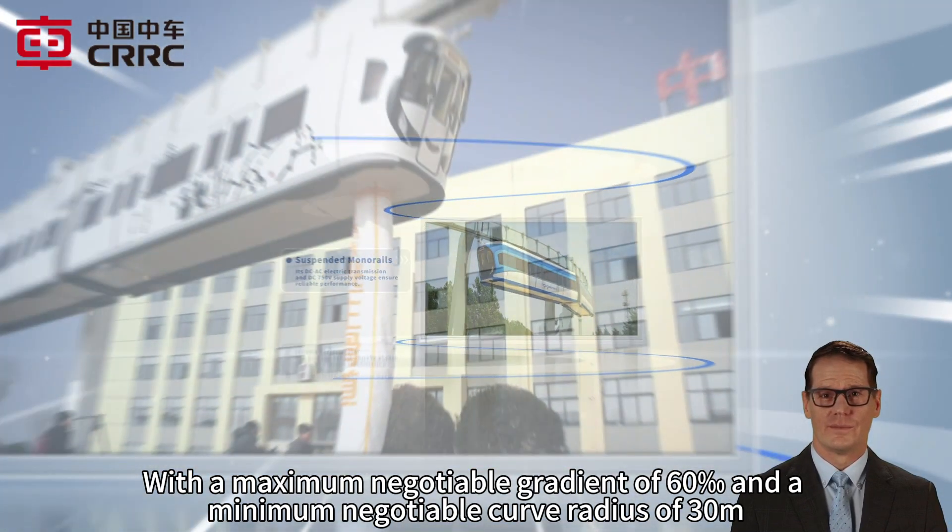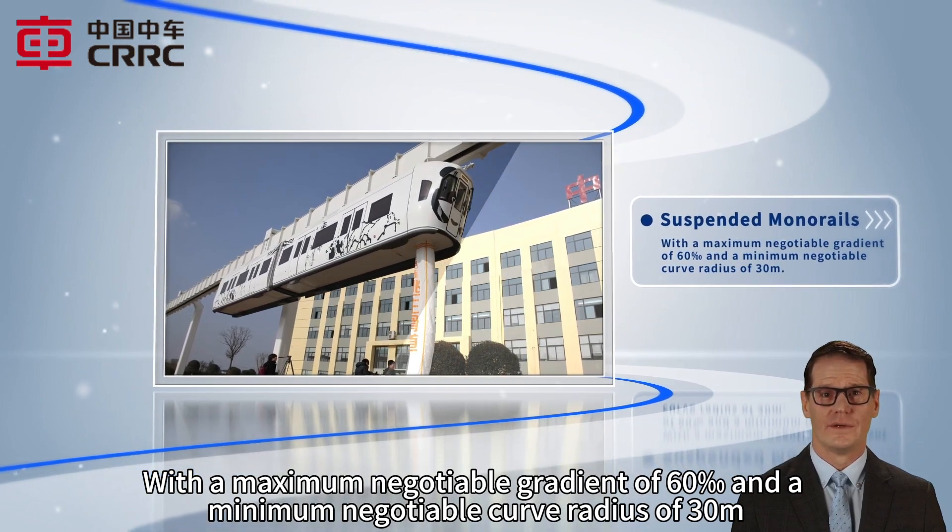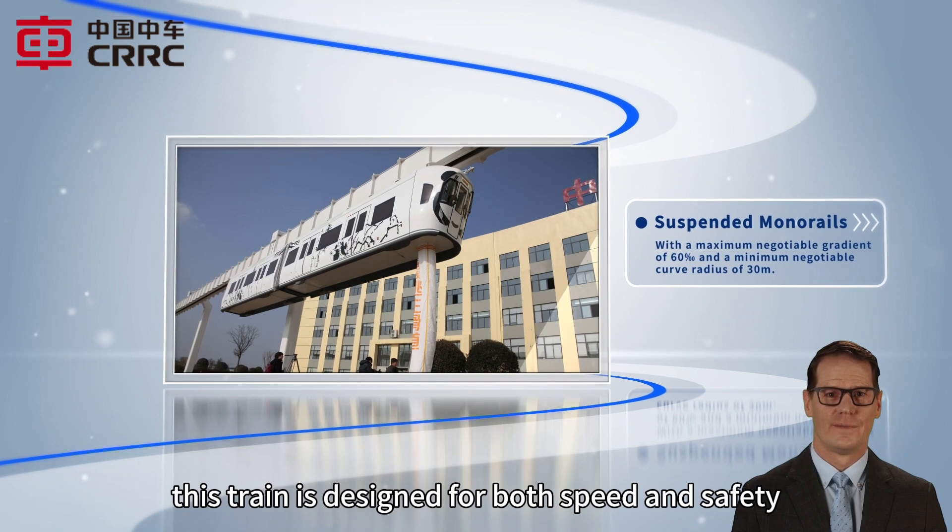With a maximum negotiable gradient of 60‰ and a minimum negotiable curve radius of 30 meters, this train is designed for both speed and safety.